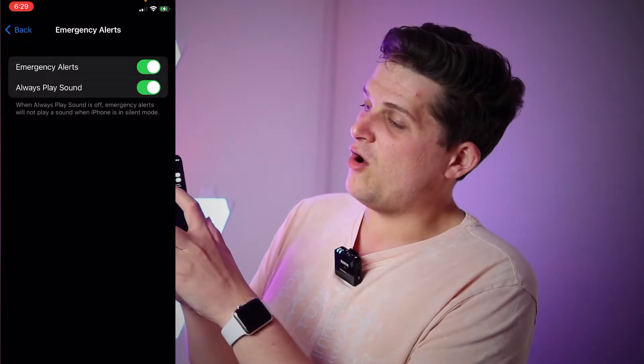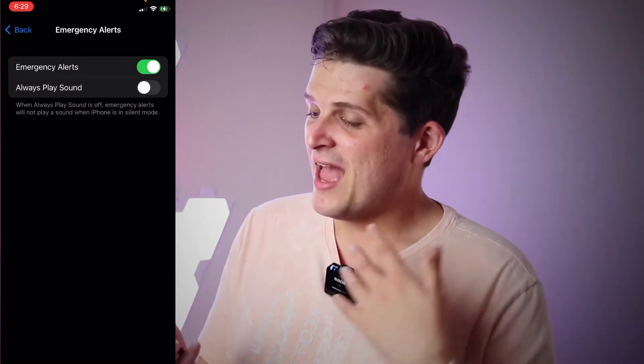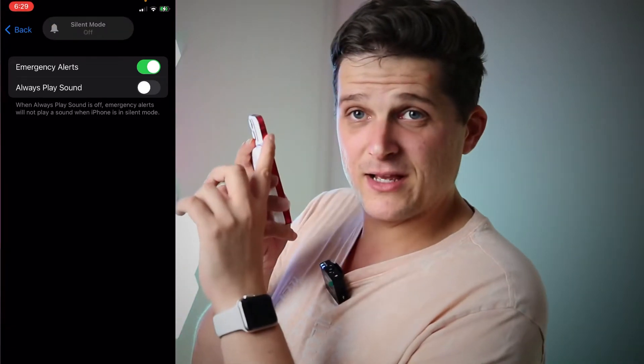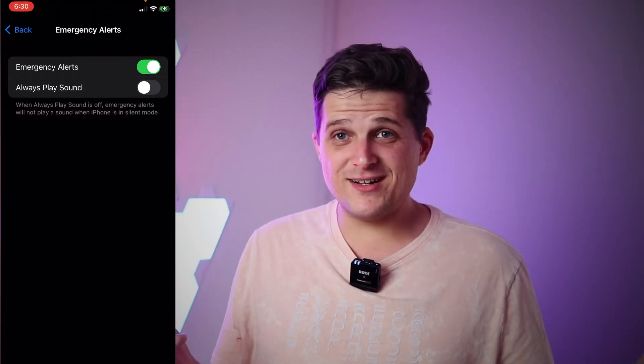You can also jump into Emergency Alerts and hit 'Always Play Sound' — go ahead and toggle that to go the other direction. From this point forward, if you have your phone in silent mode by activating the little silent switch on the side of your iPhone, you won't ever get another notification in the middle of the night ever again.